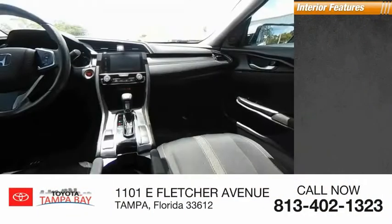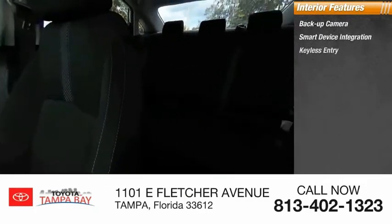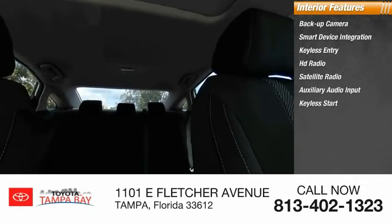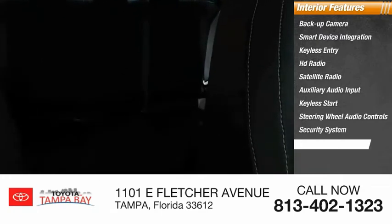Inside you'll find backup camera, smart device integration, keyless entry, HD radio, satellite radio, auxiliary audio input, keyless start, steering wheel audio controls, security system, MP3 player.